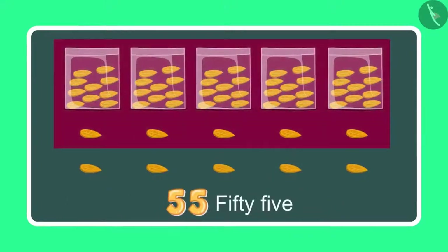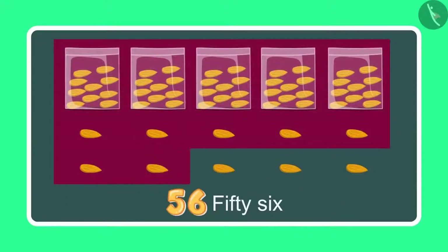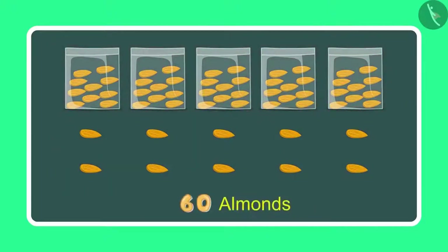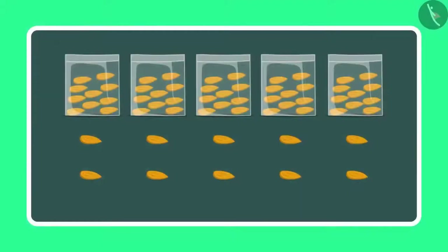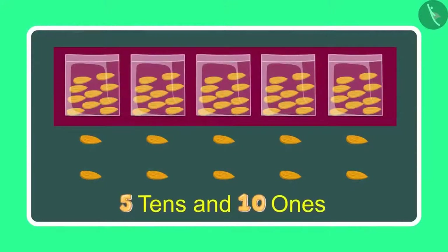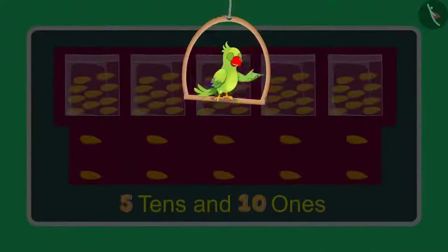So after 55 comes 56, 57, 58, 59 and 60. This means 60 almonds. So Chotu, how many 1's and 10's do you have right now? Mummy, now I have 5 10's and 10 1's.